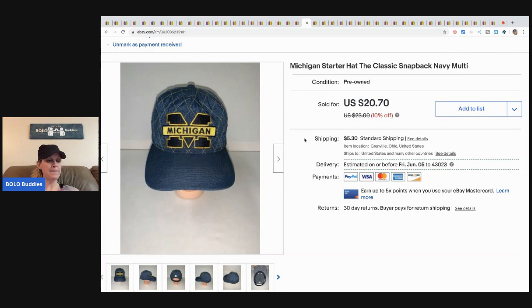This Miss Michigan hat is a Starter hat in excellent condition. I probably paid a buck — maybe fifty cents — that's usually what I pay for hats at a garage sale. I sold it for fifteen dollars plus shipping.